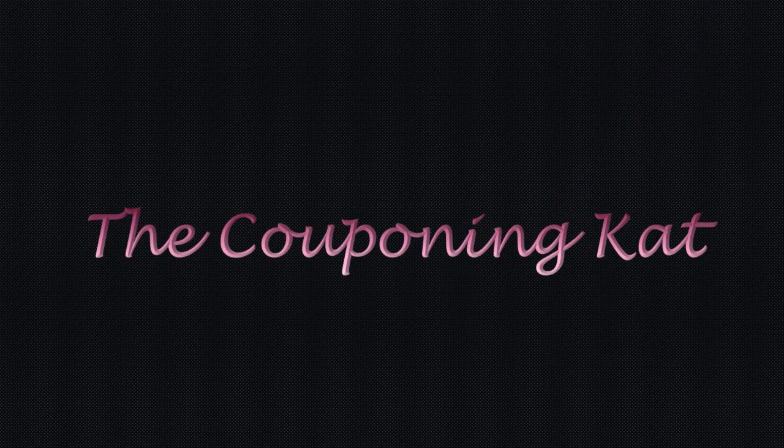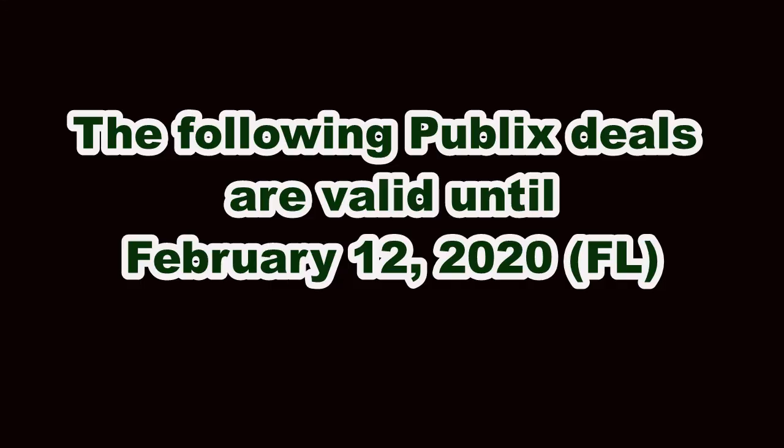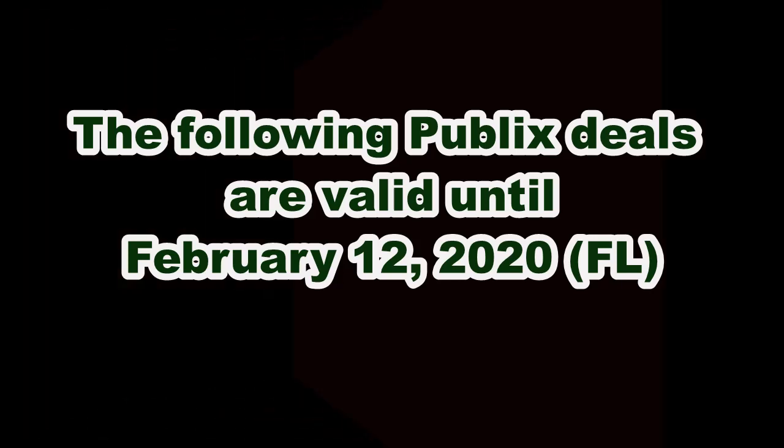Hey everybody, Couponing Cat here. It is February 8th, so let's go ahead and go to Publix and see what deals we can find.